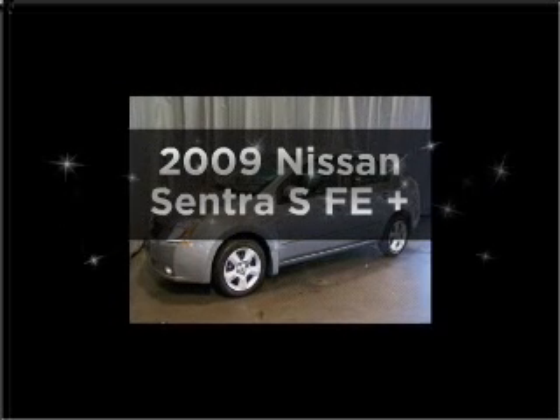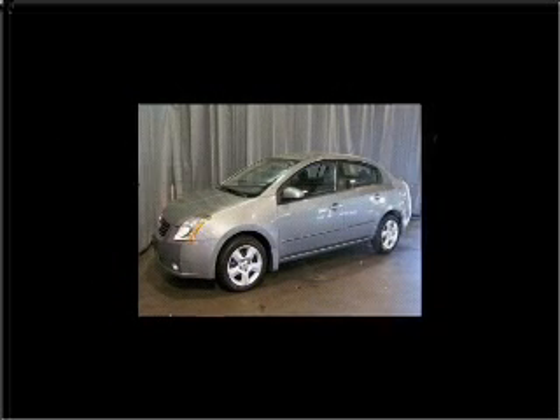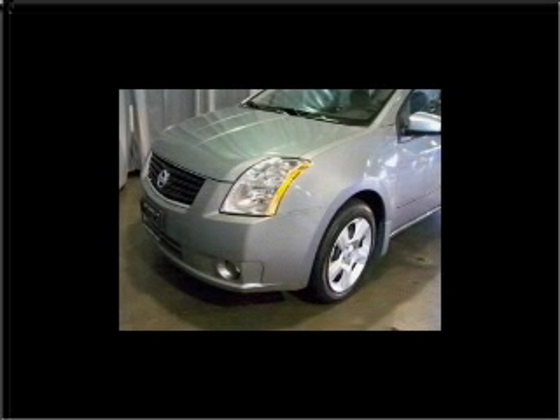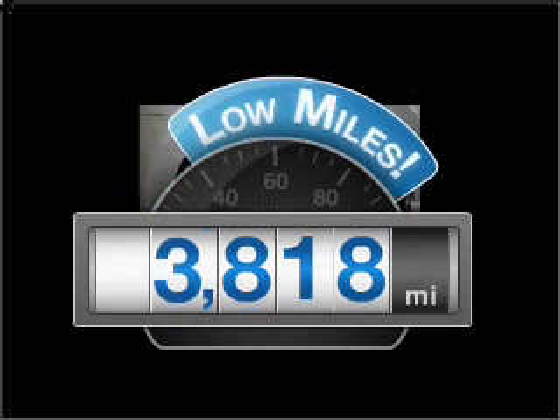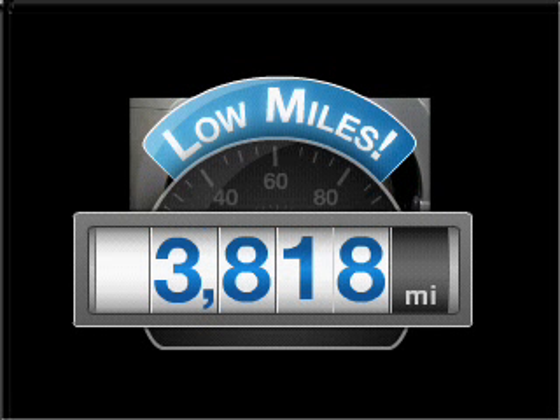Imagine yourself in this 2009 Nissan Sentra. Find everything you want in a ride under one roof with this vehicle. Low mileage is an important factor in your purchase, and this vehicle delivers a low odometer reading.